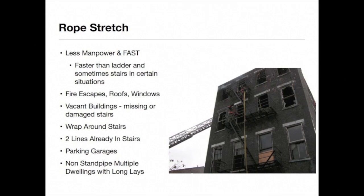A rope stretch generally requires less manpower and is often faster than using ground or area ladders, and also faster than certain types of stairs — including those that wrap around an elevator. We can stretch with a rope or take hose up a fire escape into a patio or landing, through a window, or to a rooftop.